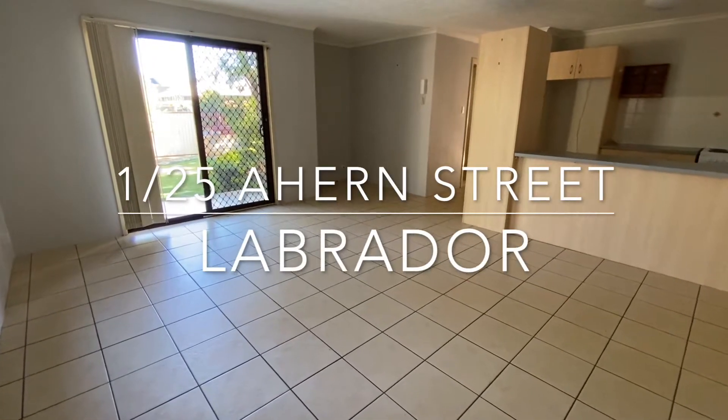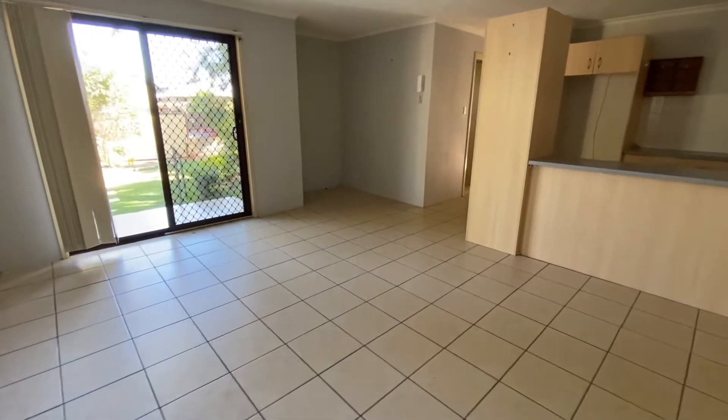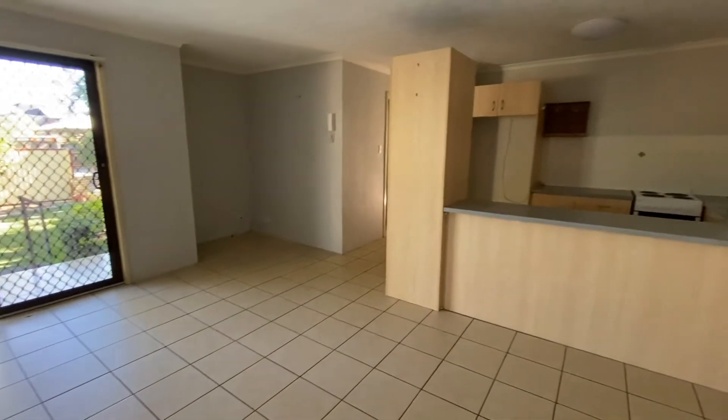This is a must-see two-bedroom ground floor unit in a beautiful Labrador location.